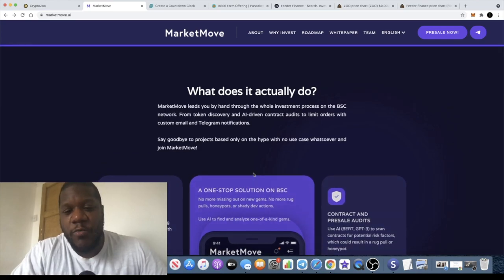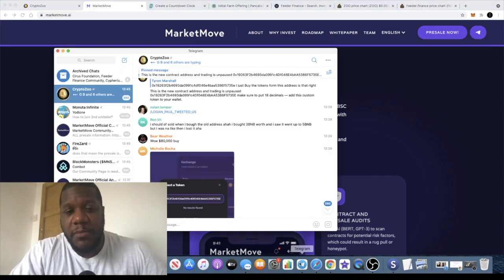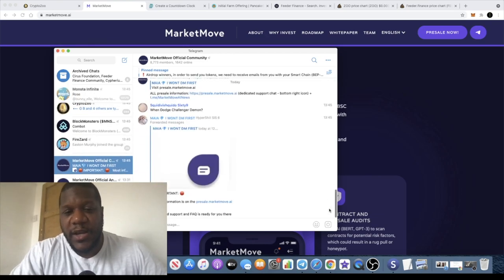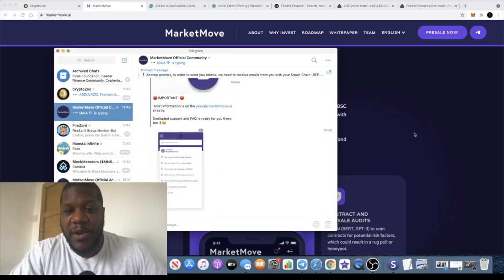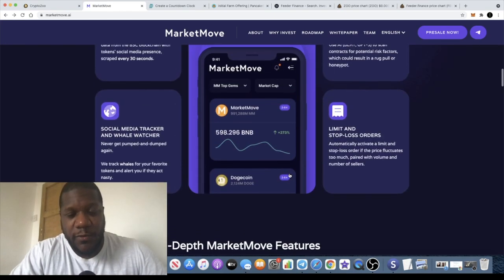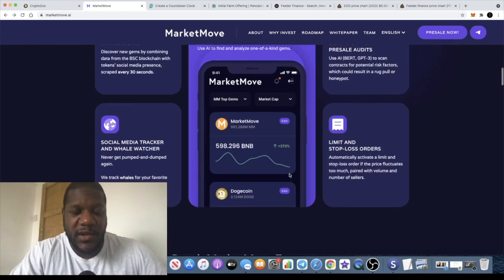I believe they will go live just a few hours after the presale, or there may be a community vote — keep an eye on this token. This could be a potential 100x. They've got quite a big community on Telegram with about 8,773 members at the time of recording, and that is growing. A lot of people are waiting to participate in this presale. I think this will fly once it gets out of the gate.